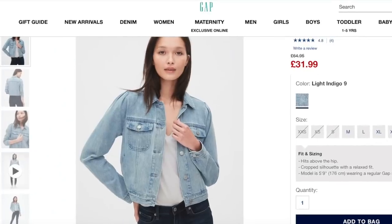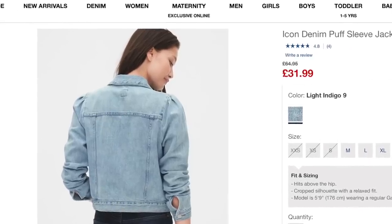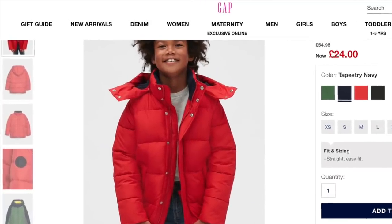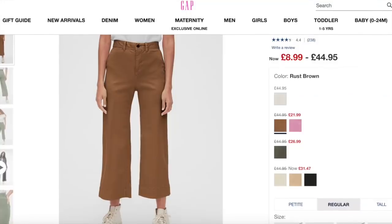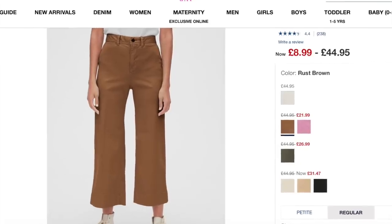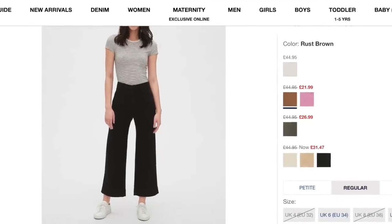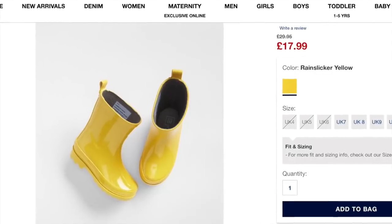You all know I love a little shop on Gap's website and they've got some huge discounts for this Black Friday week. The classic denim jacket in light indigo is on sale at just £31.99. The coat I got for my little man Walter is now on sale at just £24 — that will definitely keep little boys warm and toasty this winter. You can never go wrong with a pair of classic Gap chinos and I like this cropped pair in camel. And these ridiculously cute Wellington boots for little ones stole my heart.